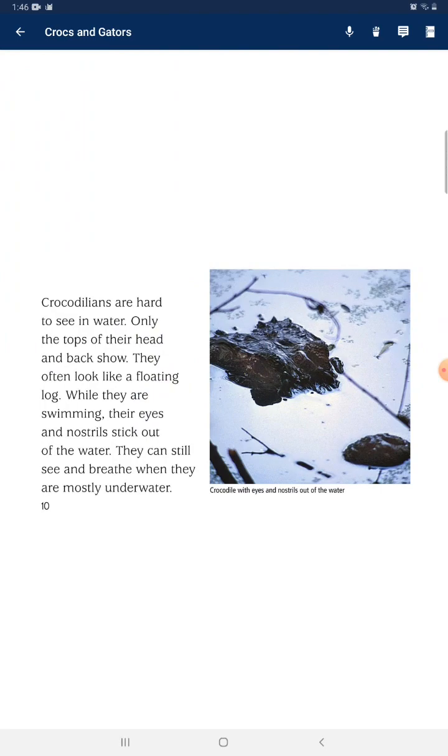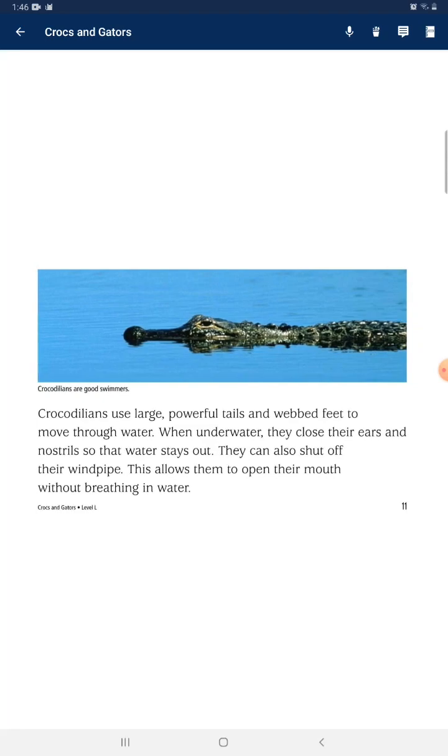Crocodilians are hard to see in water — only the top of their head and back shows. They often look like a floating log. While swimming, their eyes and nostrils stick out of the water so they can still see and breathe when mostly underwater. They close their ears and nostrils so that water stays out, and they also have a special throat valve that allows them to open their mouth without breathing in water.